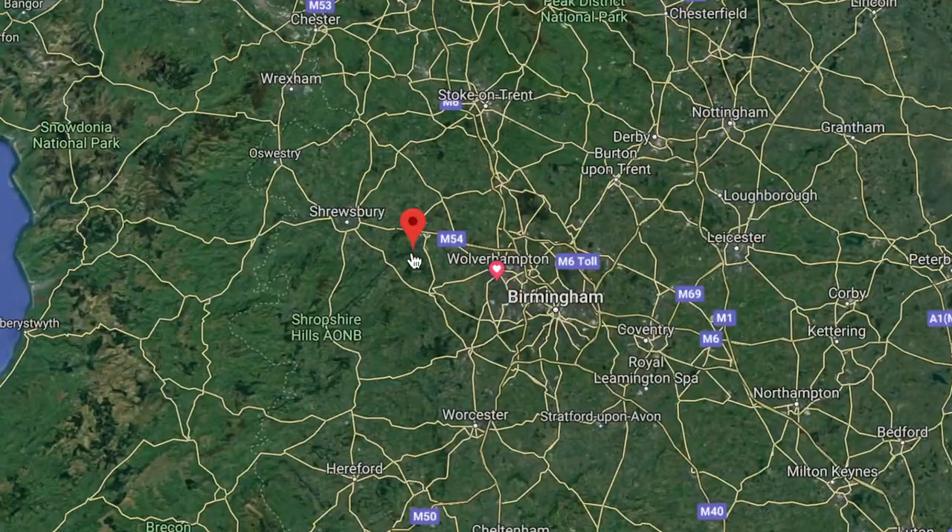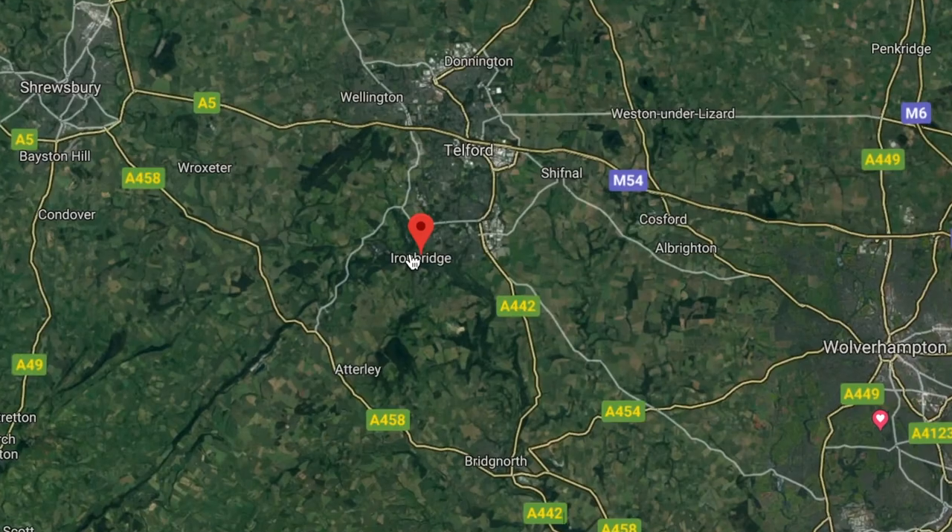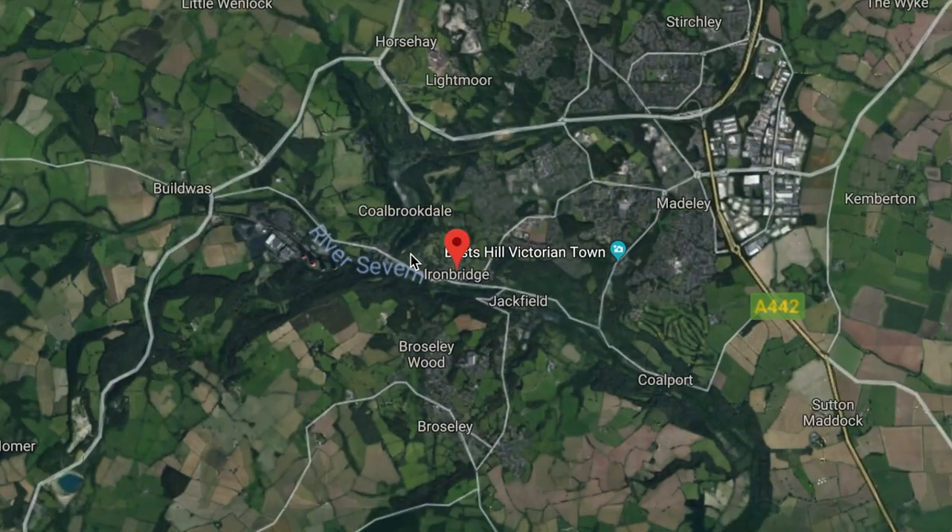Morning everybody, it is Saturday and I've got a day to myself so I'm making the most of it. We are in Ironbridge this morning doing a vlog. I'm here to do some photographs, take some photos of stuff, just wait for the cars to go by. Ironbridge is, I think, if not one of the first iron-built bridges in the world. It was built in 1781, so it's a world heritage site here in Shropshire, near to Telford in the West Midlands.